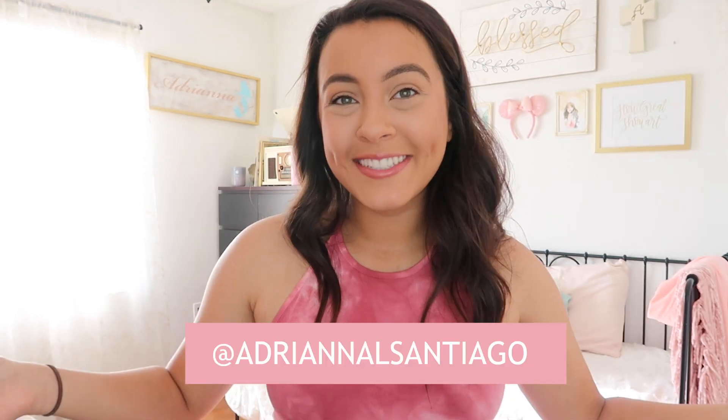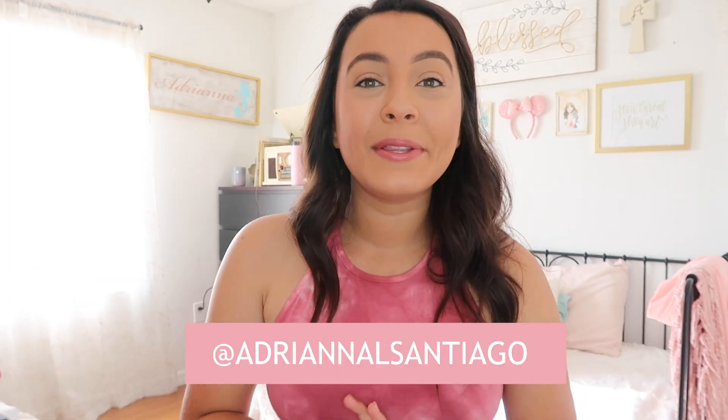Hi everybody, I'm Adriana and welcome back to my channel. Today I figured I would do a back to school haul. I absolutely love watching these videos even though I'm a senior in college, but since it's my last year of school ever, I figured I would go ahead and do one. I'm going to show you guys some school supplies, a little apartment decor since I'm moving into a brand new apartment, some clothes I bought for the semester, and a little try-on haul at the end. So let's get started.